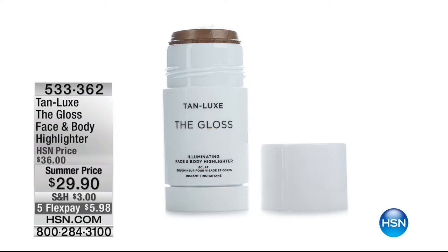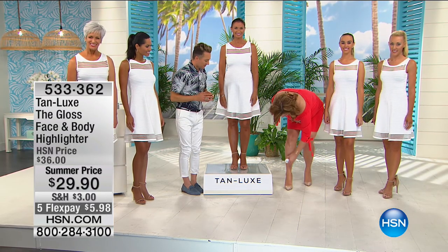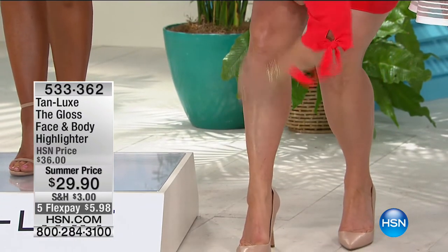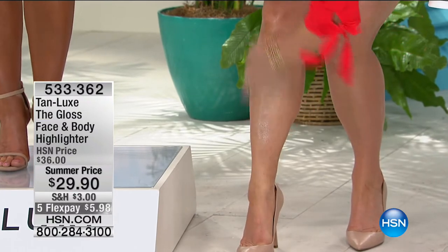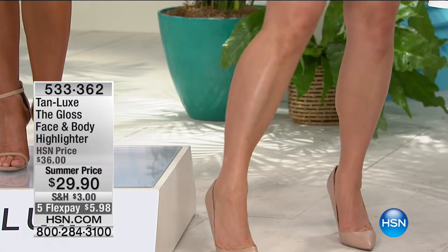Watch — you just take it, go down the front of the leg, and roll it right on. I also put it on my shoulders. You just rub it in — look at the sheen! So this is an illuminator, skin perfecter, body butter treatment.